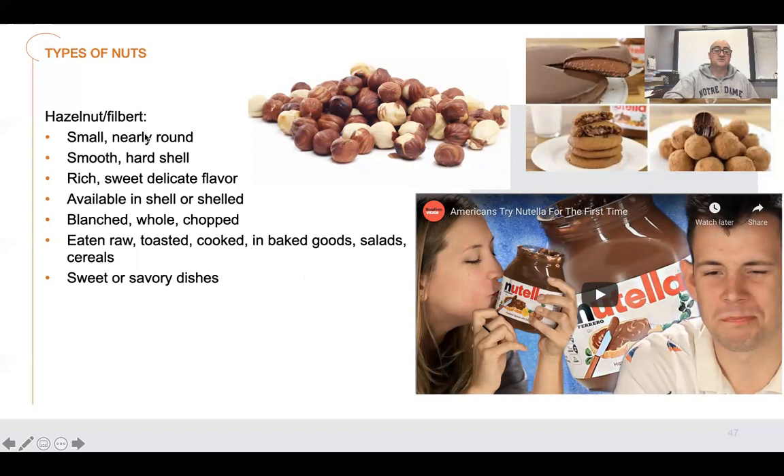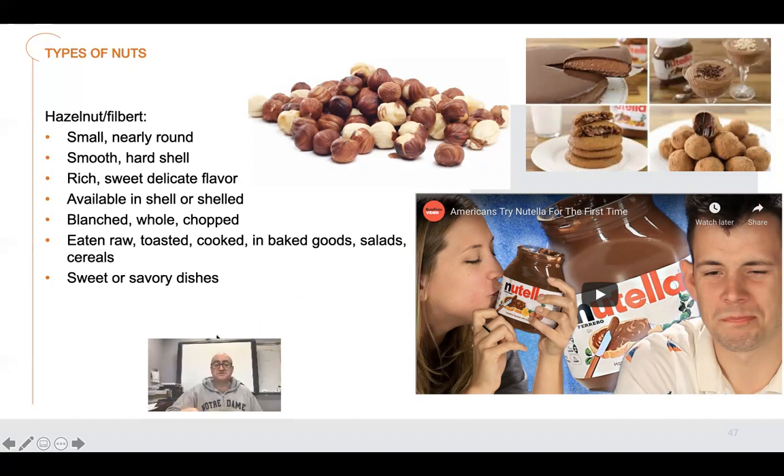This one is called the hazelnut, also called the filbert. Small, nearly round, smooth, hard shell, rich, sweet, delicate flavor, available shelled or in shell, blanched, chopped, and used in sweet and savory dishes. The main thing you've probably heard of with hazelnuts is Nutella. I lived in Italy back in 2000 and had no idea what Nutella was until I got there. They don't have peanut butter in Europe. Back then you could find one nasty type of peanut butter if you traveled a long distance, but they had Nutella everywhere.